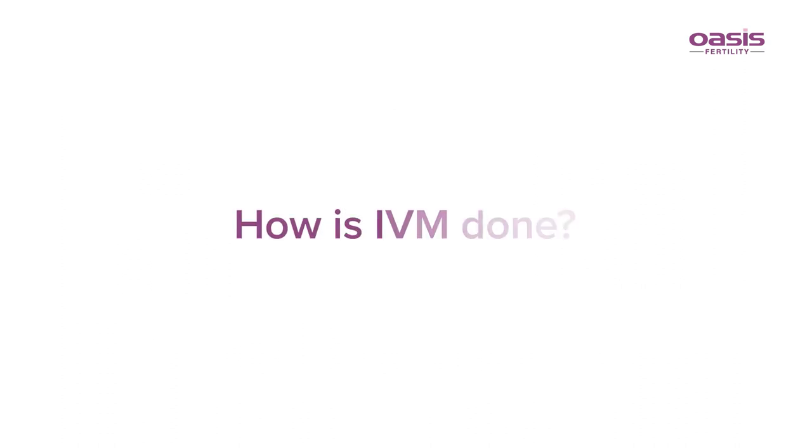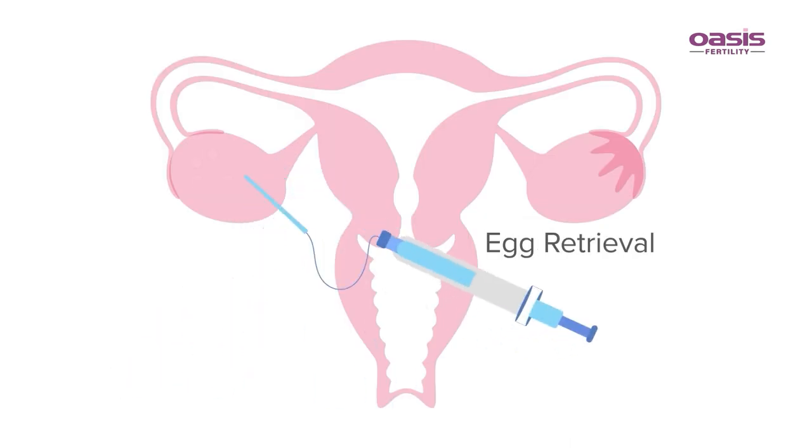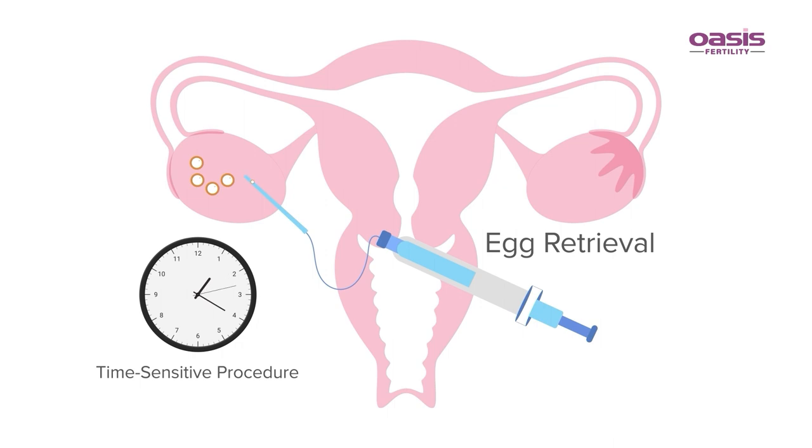How is IVM done? Immature eggs are retrieved from the woman with no or minimal stimulation and are matured in the lab.